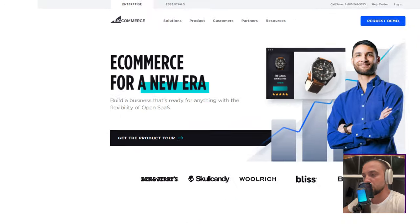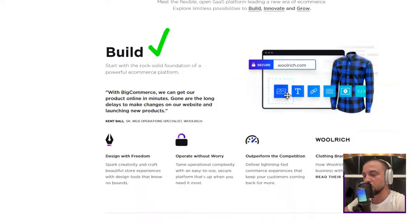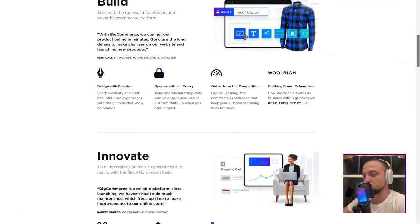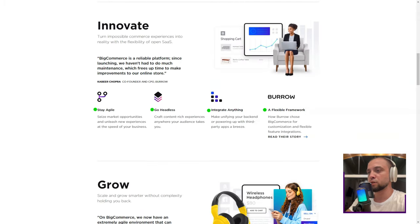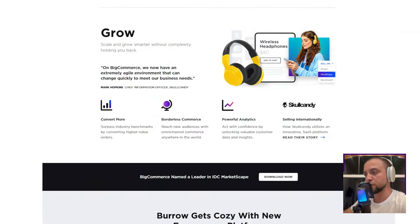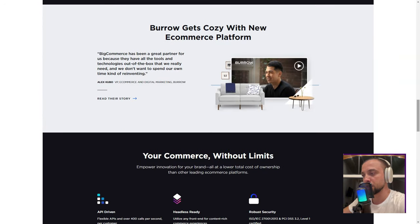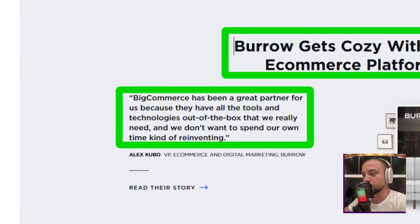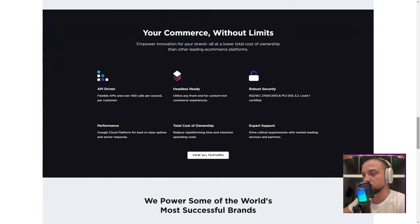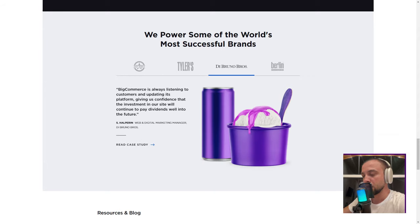BigCommerce. Ever felt like you're drowning in a sea of e-commerce platforms, each one promising the moon and stars? That was me, until BigCommerce came into the picture and suddenly the fog lifted. Imagine my surprise when I discovered that BigCommerce wasn't just another e-commerce platform — it was a maestro, orchestrating every element of online selling. No longer was I confined to the rigid boundaries of platforms like eBay or Amazon. With BigCommerce, I was the captain of my ship. The platform's dashboard was a revelation, from where I could control every aspect of my online store.